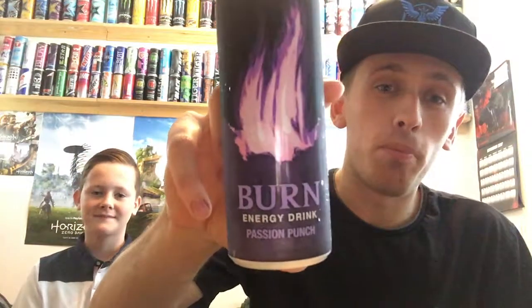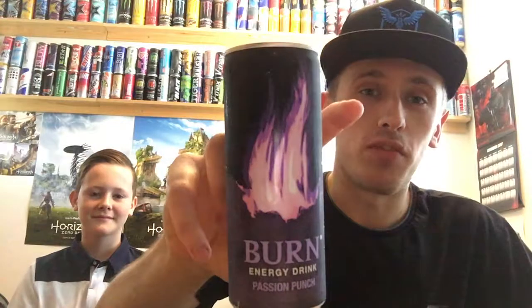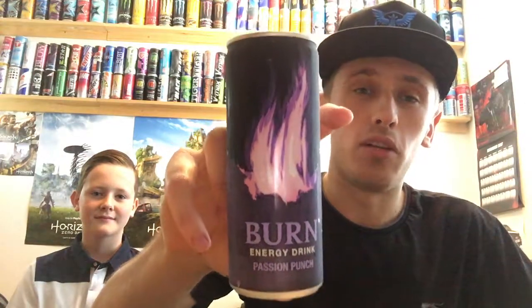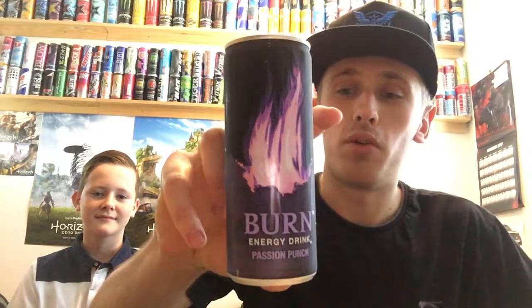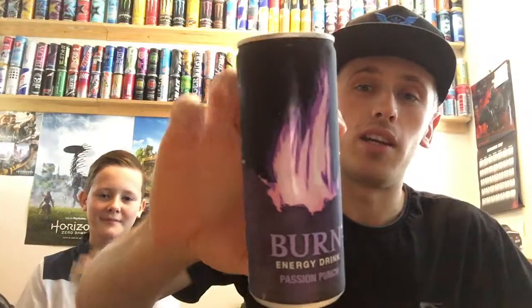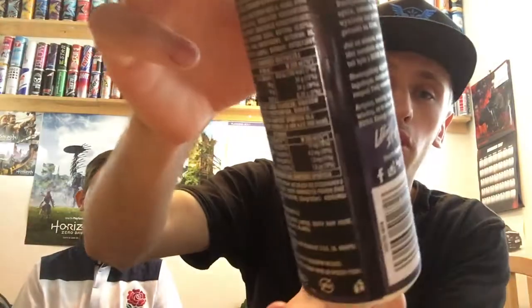Today we're reviewing Burn and it's going to be on the Passion Punch flavour. I got this particular drink out of a random shop in Luton and it cost me 69p, which is a very good price for a drink that has been imported, because you cannot buy these normally in the UK.